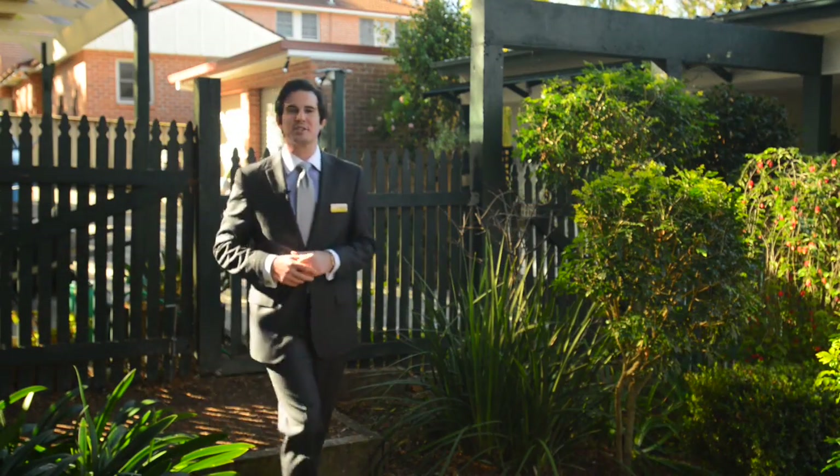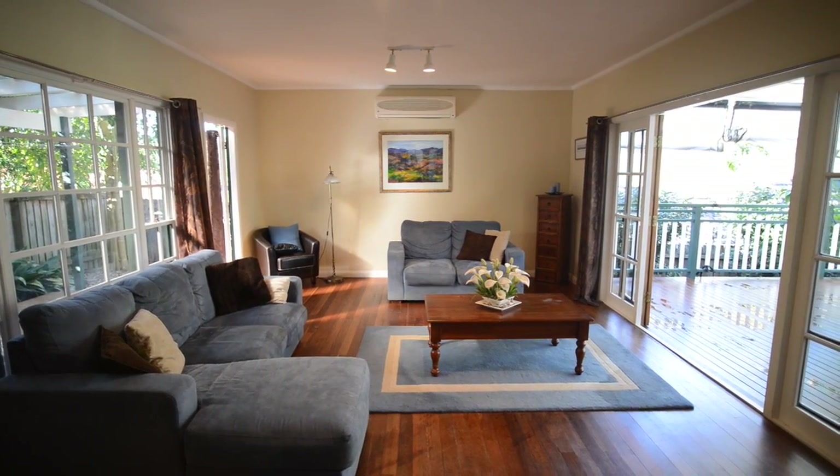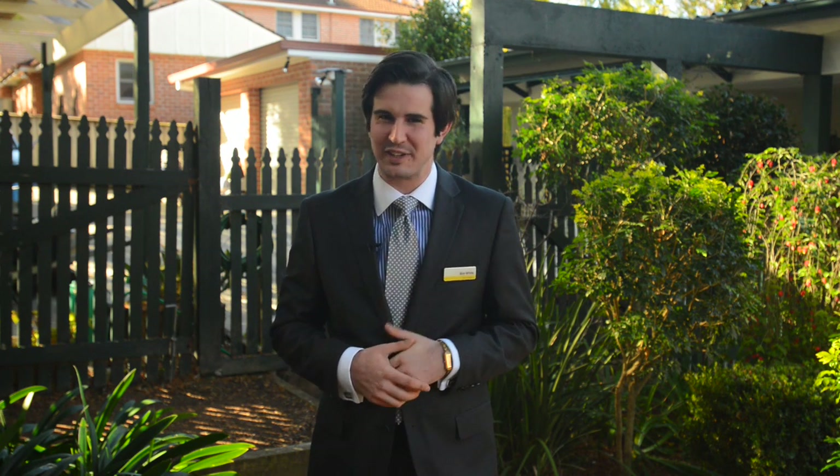So there you have it, deceptively spacious, postcard pretty home in a walk to our location. This is a must inspect. I'm Tim Latham from Ray White, thank you for clicking on this brief tour, look forward to meeting you this weekend.